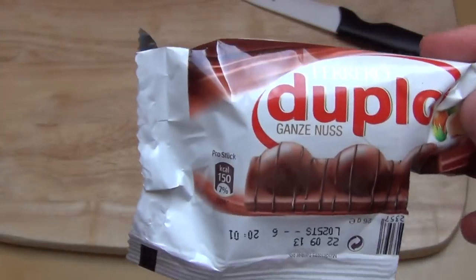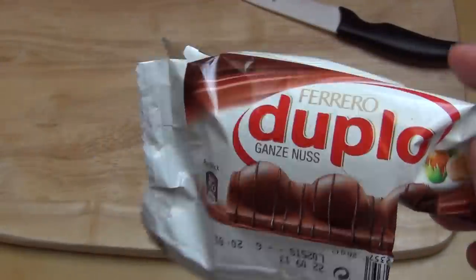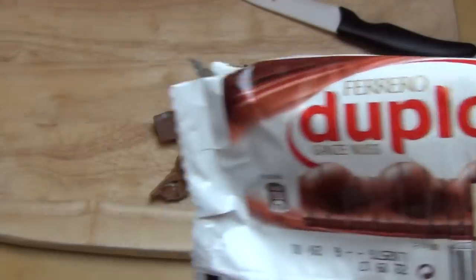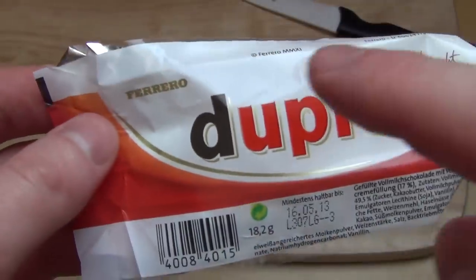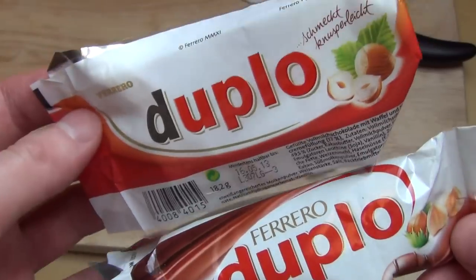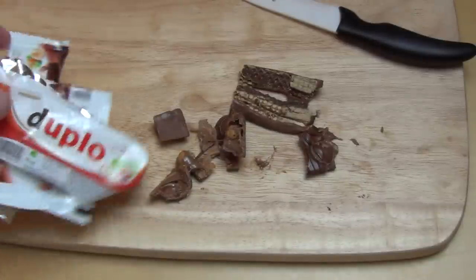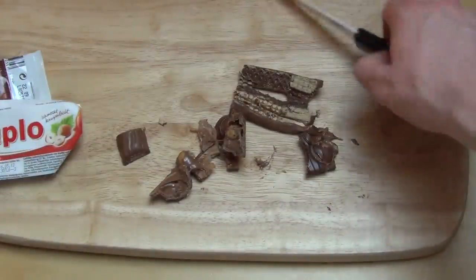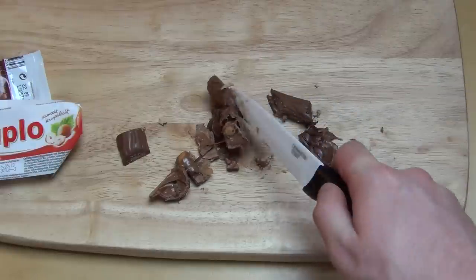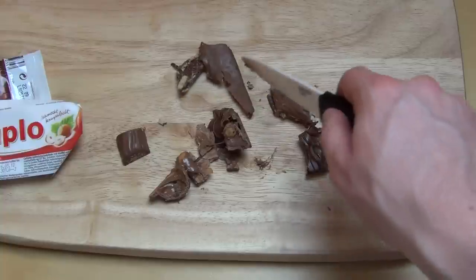Now a little Duplo analysis. I think once I reviewed it, a viewer wrote that the standard Duplo is in Germany called 'Ganze Nuss' and that's what was sold to us as Duplo. I have both of them here. The German one has a simple waffle inside, like you might know from Neapolitaner wafers — it's just chocolate and waffle. According to the Wikipedia article I just had open, it's not even allowed to be called praline.